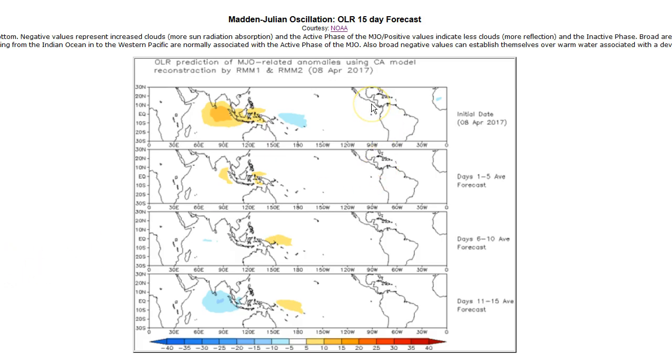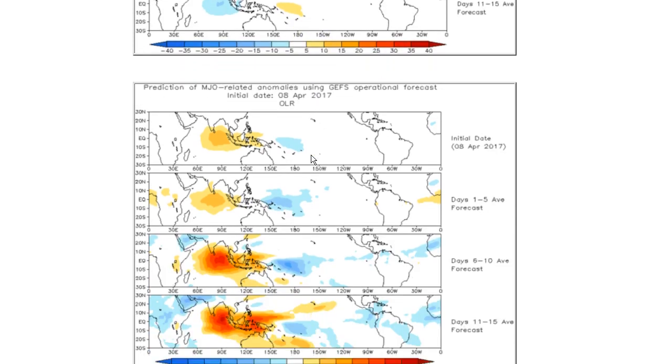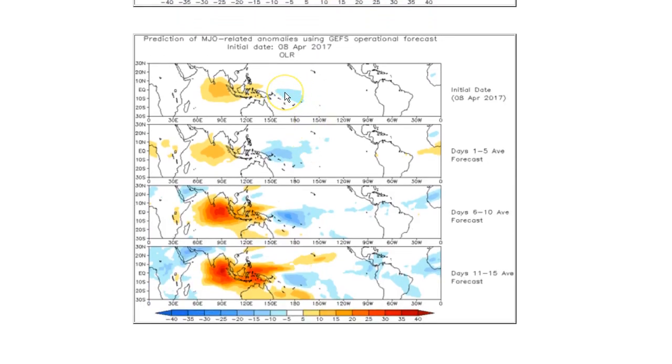Looking at the MJO models — outgoing long-wave radiation, one way to view the inactive or active phase of the MJO. Right now there are some suggestions of very weak indicators of the active phase: blue meaning more cloud cover, less sunlight reflectivity off the ocean surface, meaning lower pressure — the active phase of the MJO. But looking at the forecast, the statistical model shows basically a neutral pattern. The dynamic model suggests the active phase of the MJO is in place and supposed to build modestly over the next two weeks, while the inactive phase sets up in the Indian Ocean and builds as well.